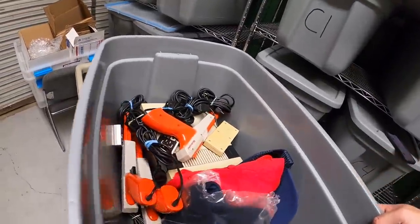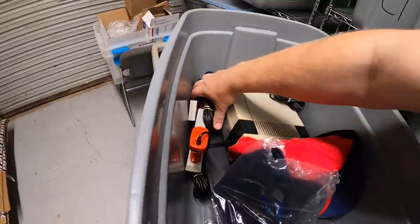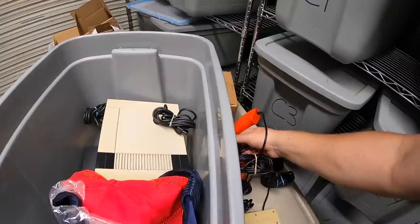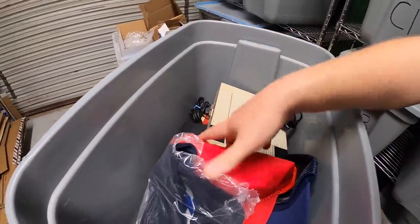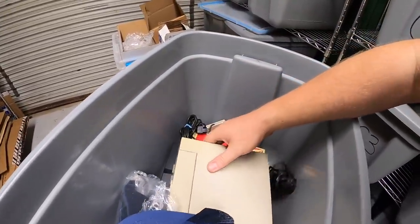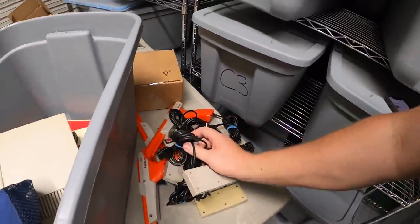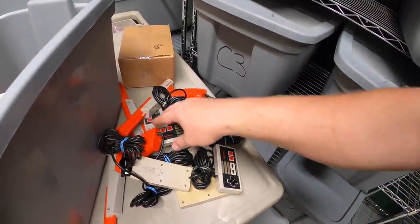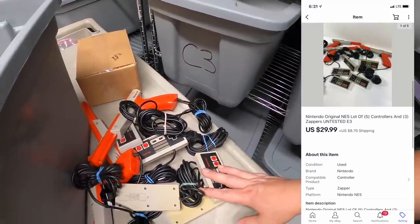Last thing from E3 is a lot of NES controllers. There were two NES systems in the lot but both just had flashing lights and couldn't play games — they probably need 72-pin connector replacements, which I didn't want to do. So I sold five controllers and three zappers as an as-is lot for $29.99 plus shipping.